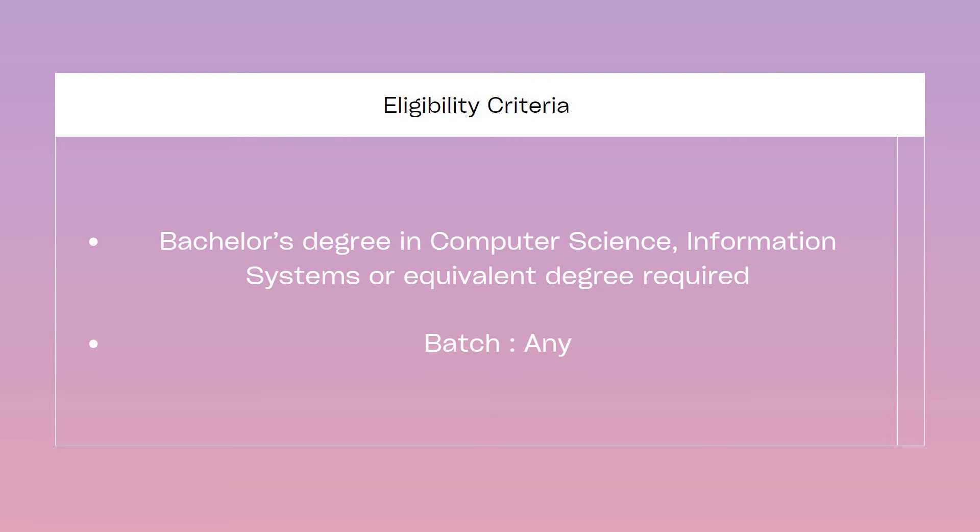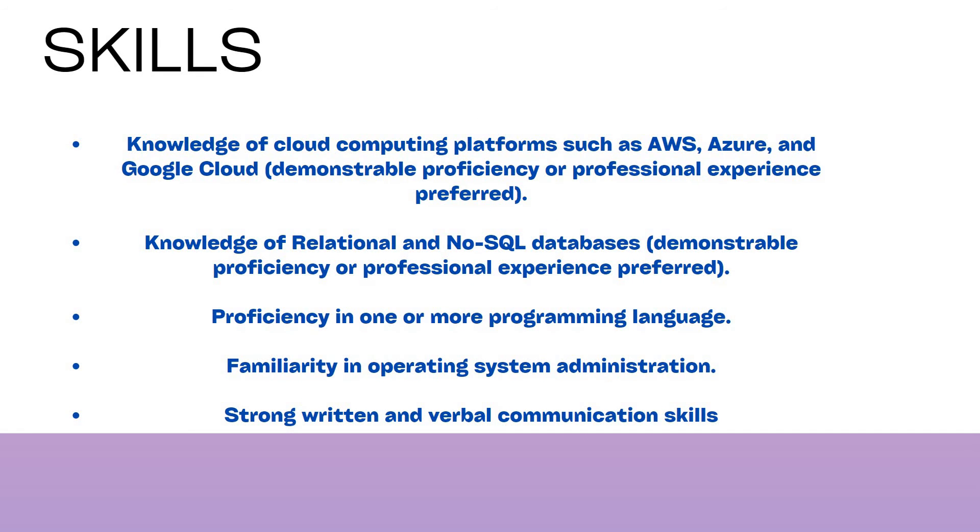The eligibility criteria for the job role: the education or qualification needed is a bachelor's degree — either BE or B.Tech graduates in Computer Science, Information Technology, or any other equivalent degree are also eligible to apply. Any year of passout is eligible to apply, and you need to have a minimum percentage without any backlogs.